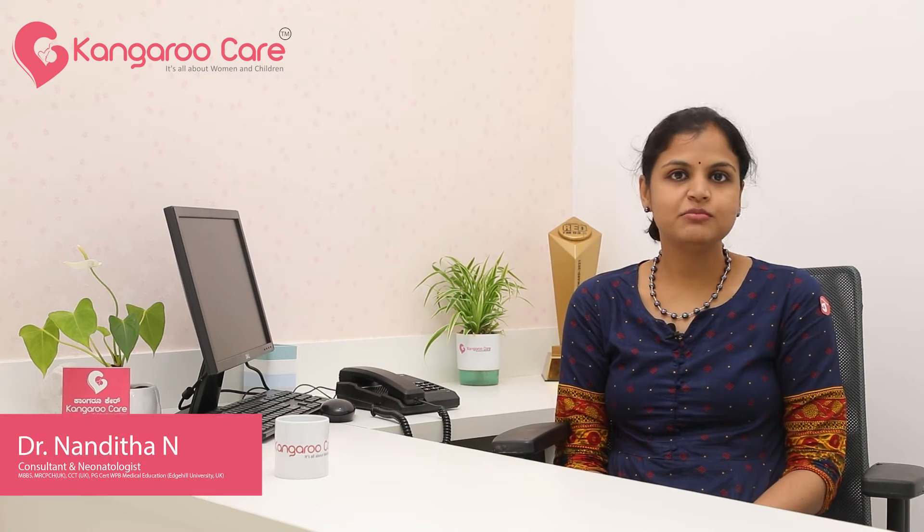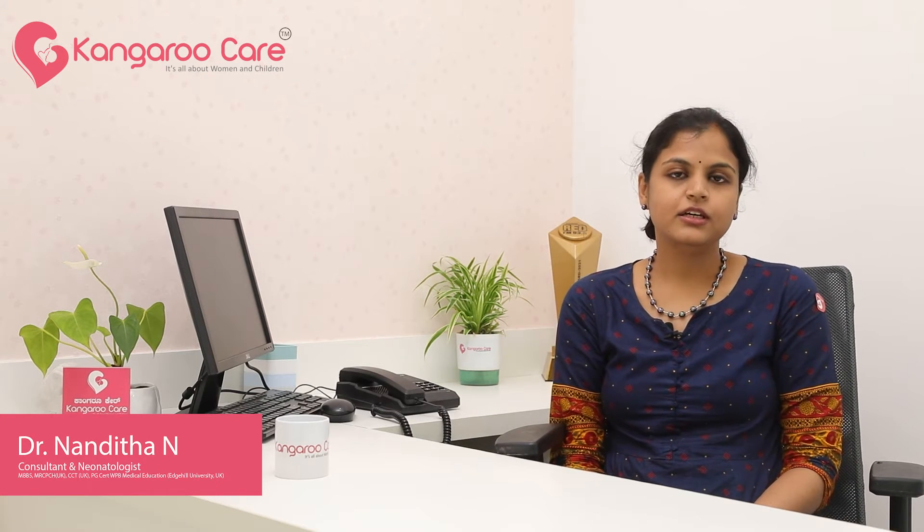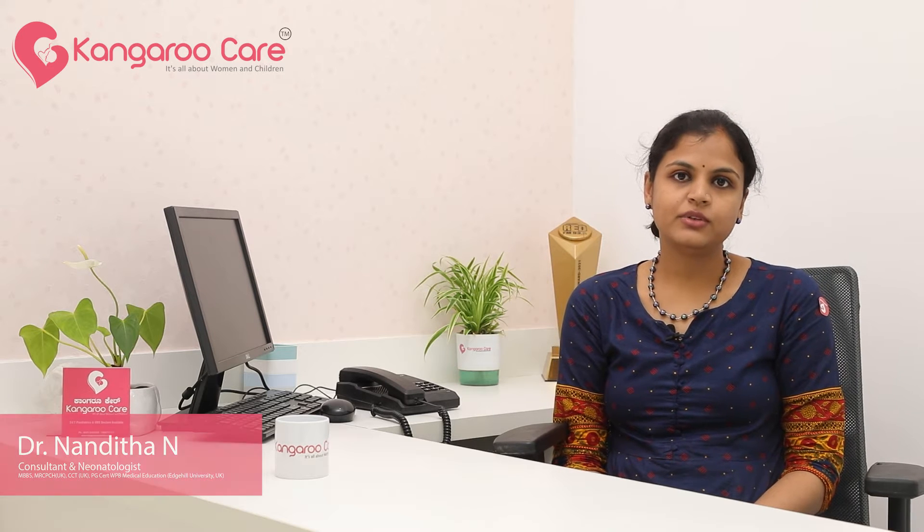Hello everybody, my name is Dr. Nandita Nandakumar. I am a Neonatologist and I am Head of Neonatal Department in Kangaroo Care Hospital, Mysore. Today I will be talking about a very common but an important topic which is newborn jaundice.